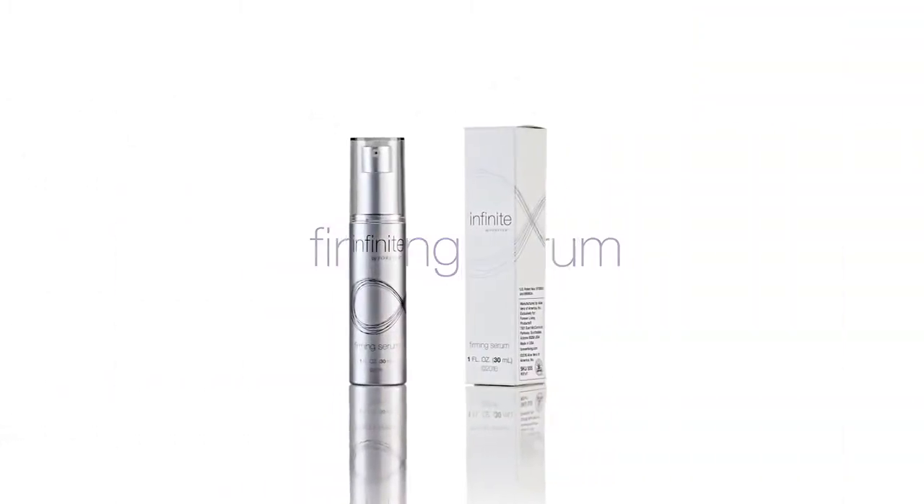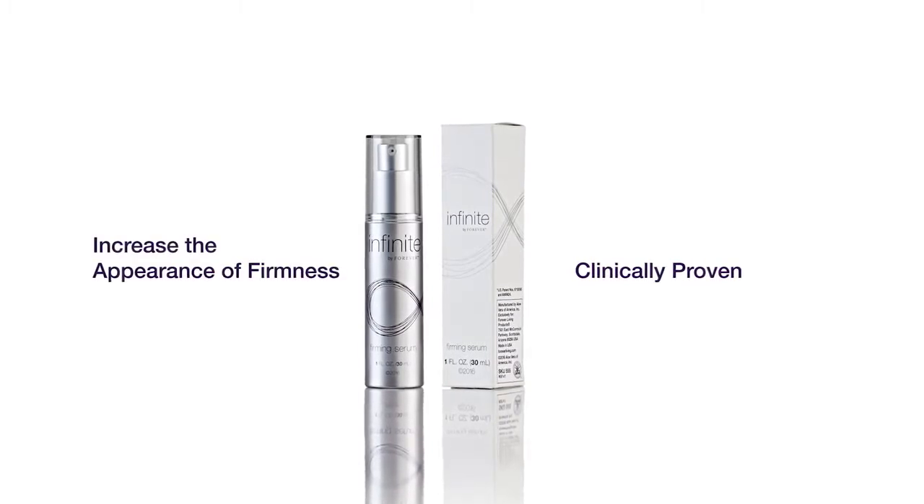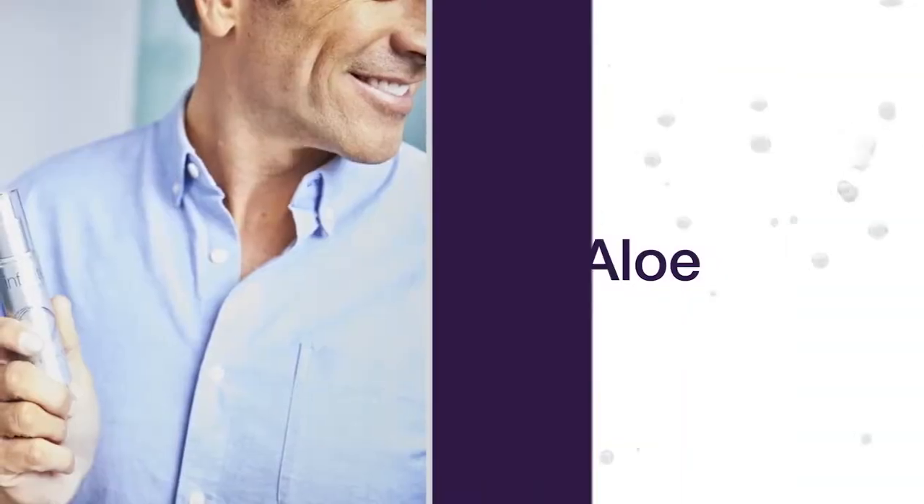Firming Serum targets aging with a clinically proven 3-amino acid peptide that mimics the natural process of skin to increase the appearance of firmness. Paired with powerful natural ingredients and our patented aloe,